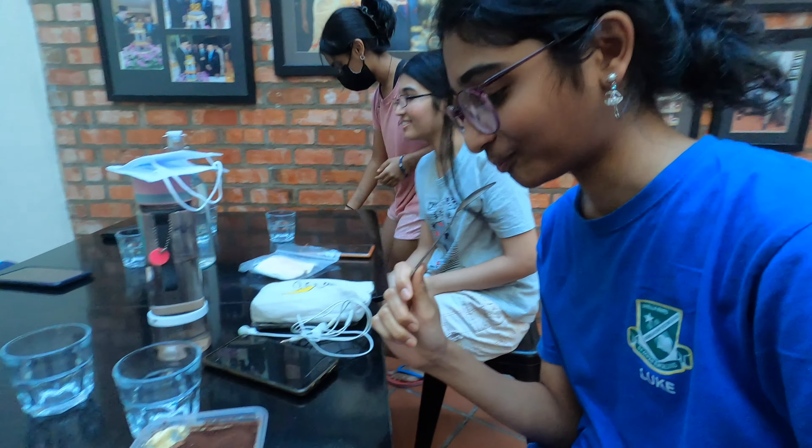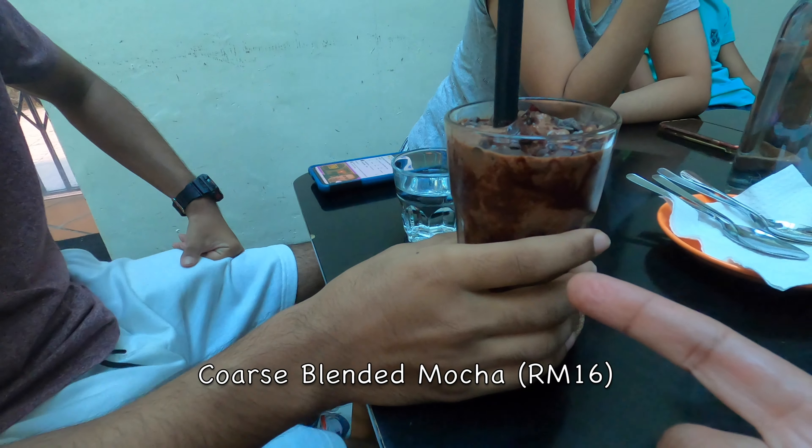It's good. And what is that you're drinking? Kors blended moka.